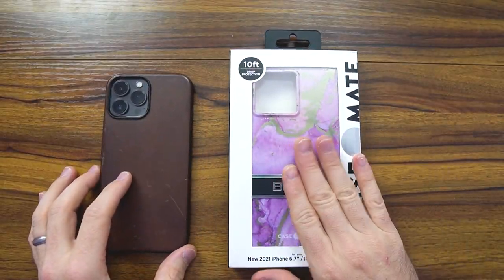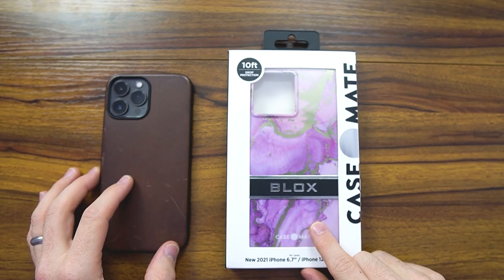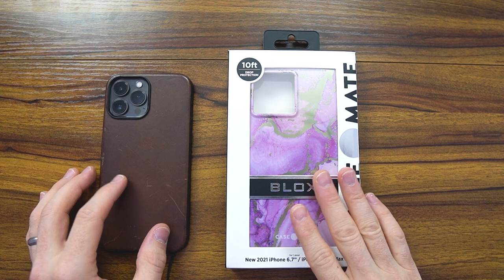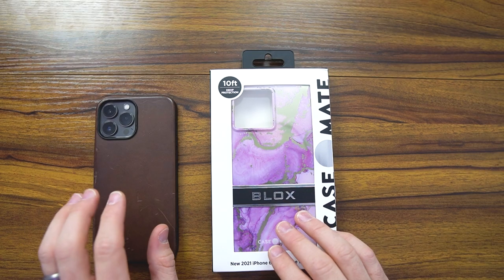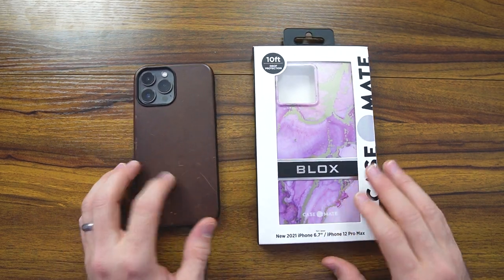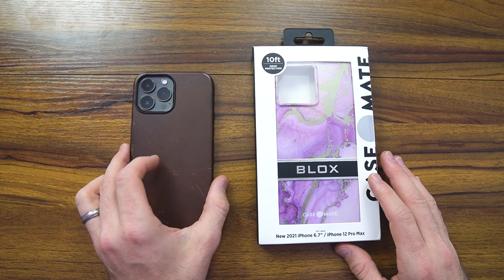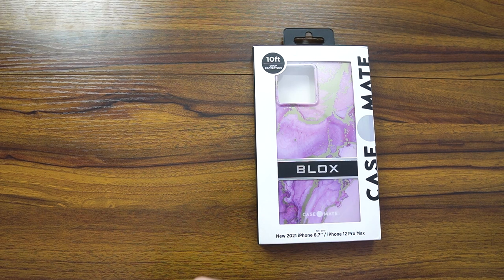This case isn't for everyone. You can see the very gaudy, very colorful design here of the magenta marble. It's going to be catered towards more of your feminine folks. They have a bunch of different colors — you can check the links in the description. I am more for this traditional leather; this is a rugged patina leather from Nomad, which you can check down below in the links.